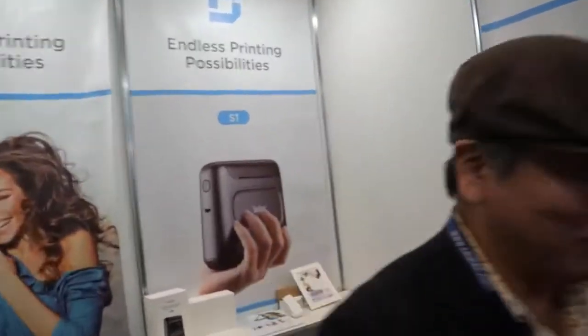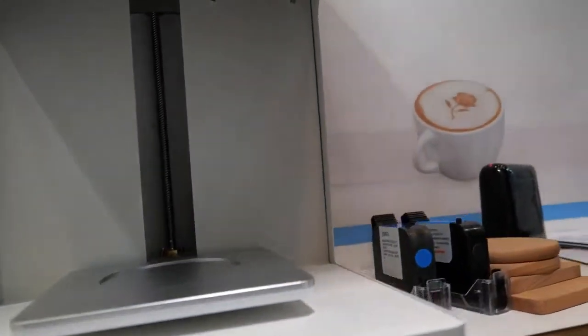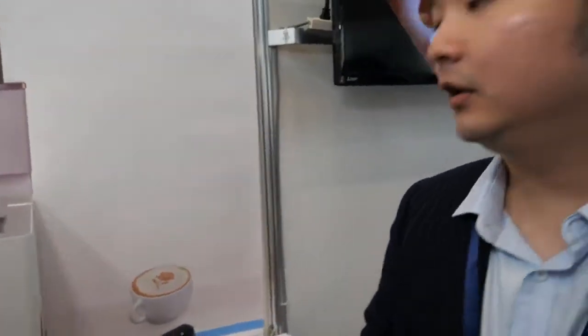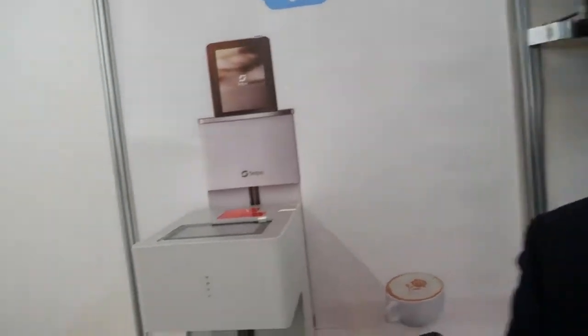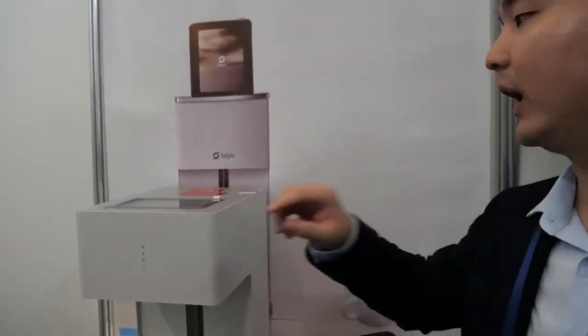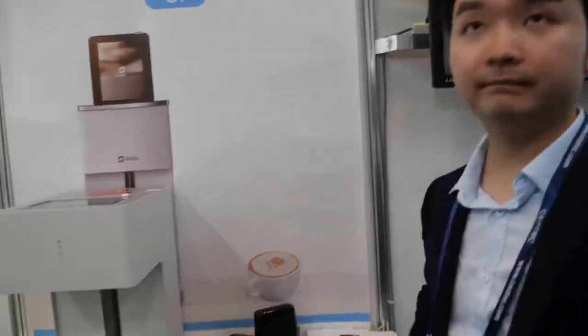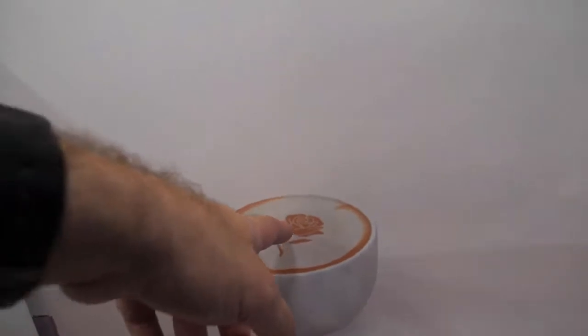And this is the coffee printer — you can print anything on your coffee, beer, bread, or any food you want. Especially for occasions like birthdays, you can print anything on your cake — just set it from your cell phone. You connect via Wi-Fi from your phone. It prints in color, and instead of ink it uses something edible that tastes good and won't make you sick.